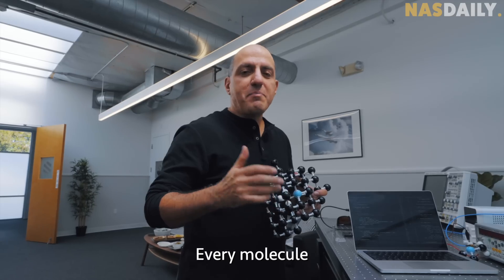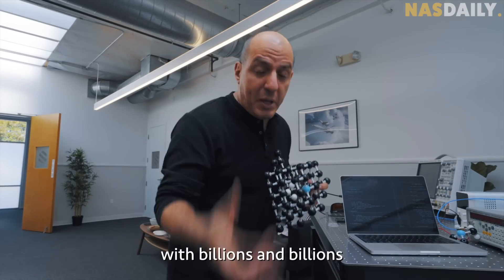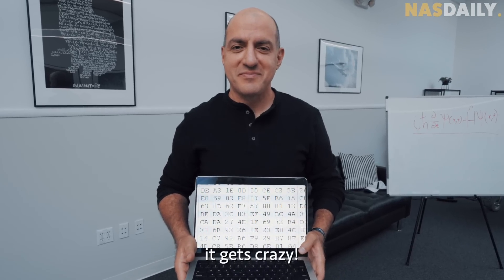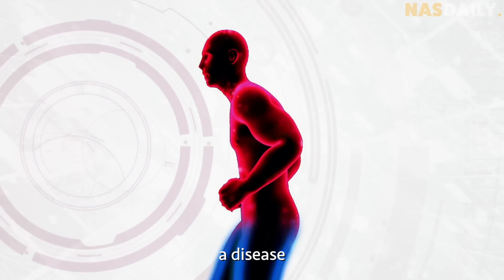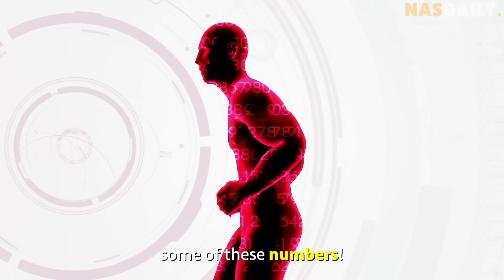They took a very strong computer — as strong as 20,000 laptops — and created a virtual human inside of it. How? Every molecule in your body can be represented with numbers, and we can represent a virtual human body with billions and billions of numbers in a computer. And this is where it gets crazy: they can give a virtual human a disease like cancer, Alzheimer's, or Parkinson's simply by changing some of these numbers.